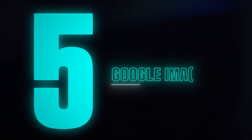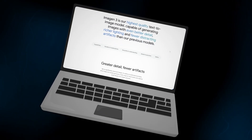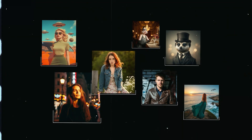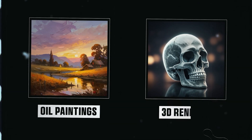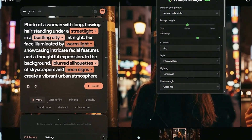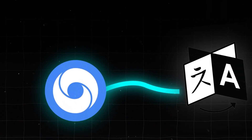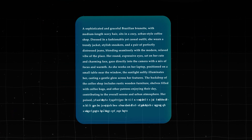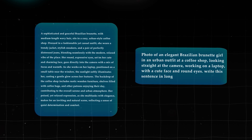At number 5, we have Google Imagen 3, an advanced AI image generator that has recently become more accessible to users. It focuses on photorealistic image generation with precise detail and rich lighting. Imagen 3 has a wide range of styles, from oil paintings to 3D renders, and excels in precision, making it a strong option for both casual users and professionals. One of the strengths of Imagen 3 is its natural language understanding — you don't need overly technical prompts to get good results. Simple, everyday descriptions work well, which reduces the learning curve for users.